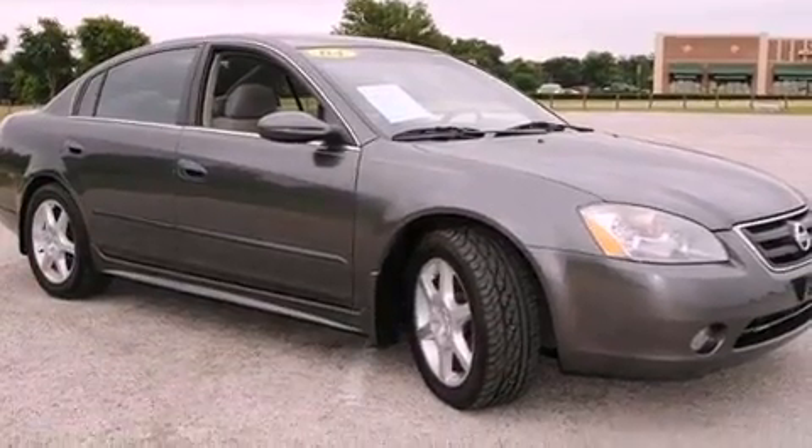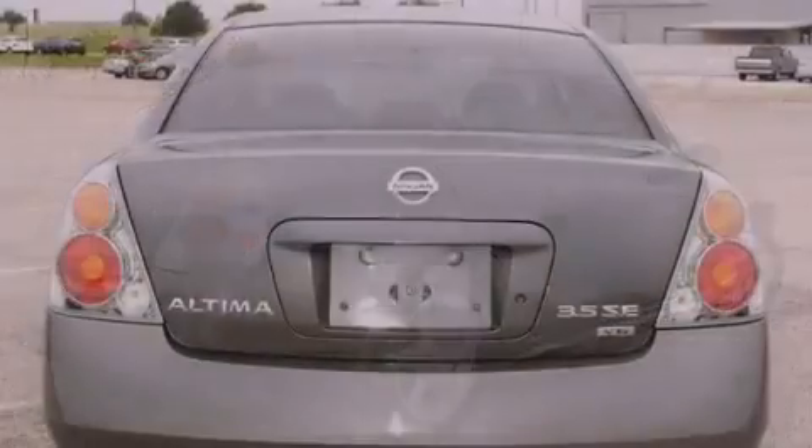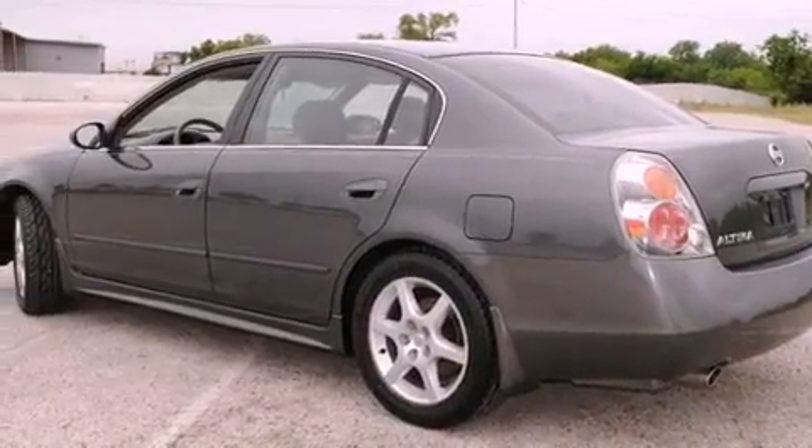All of the following features are included: a power driver's seat, air conditioning, full power accessories, a CD player, a security system, front multi-stage airbags, rear seat child-proof door locks, a rear window defroster, a keyless entry system, and fog lamps.